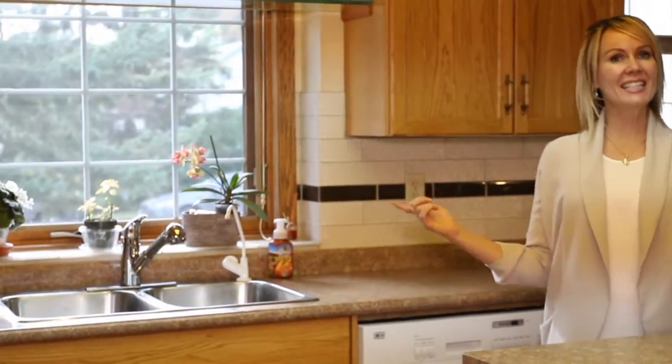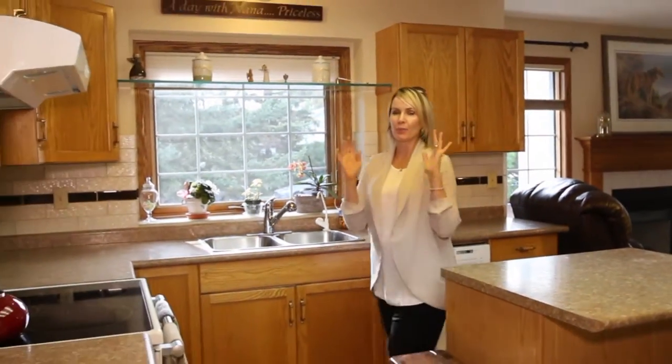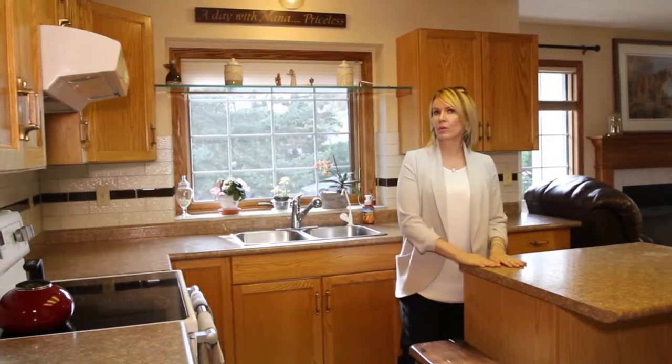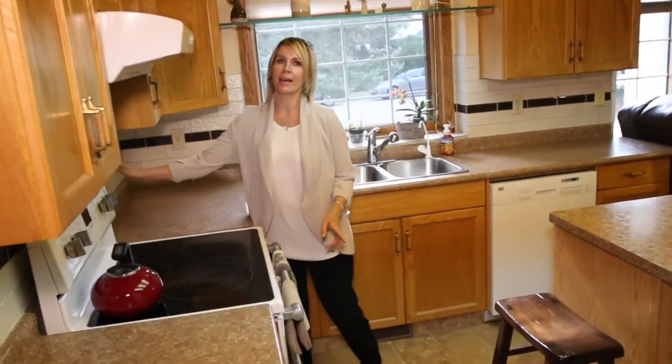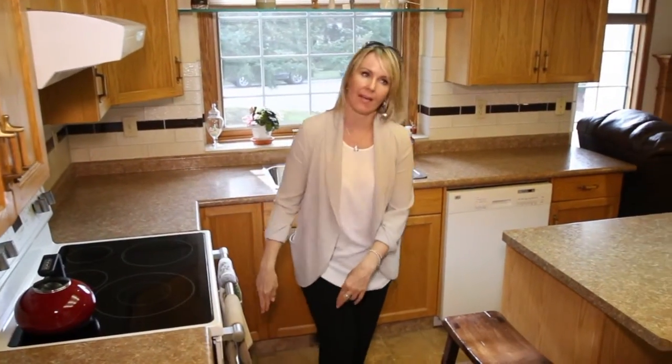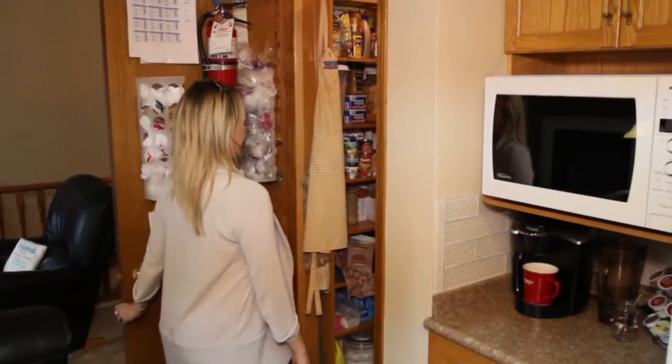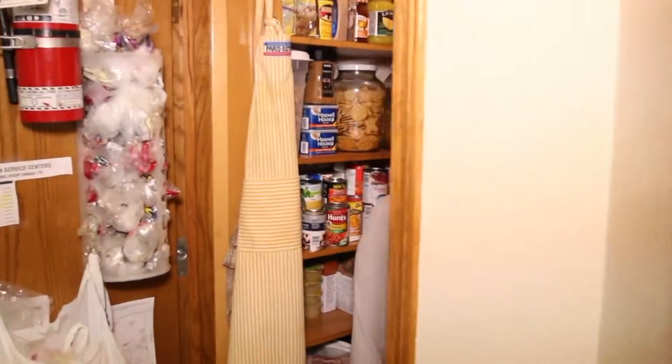Number one: kitchen. This house is big and beautiful and this kitchen is so pretty. You have one-year-old countertops, brand new backsplash installed last week, and a double oven. Come see how cool this is — this is your walk-in pantry. Very cool.